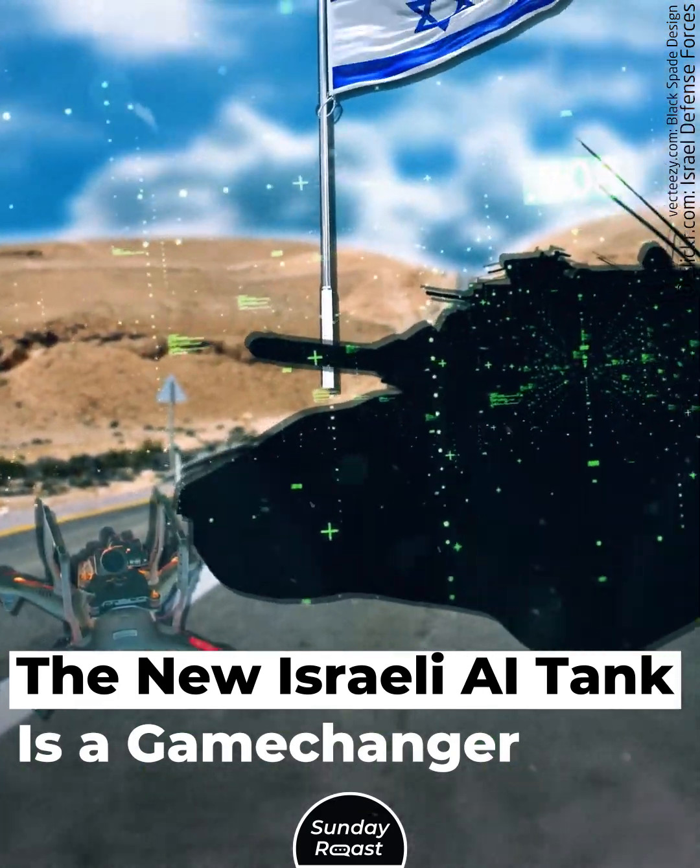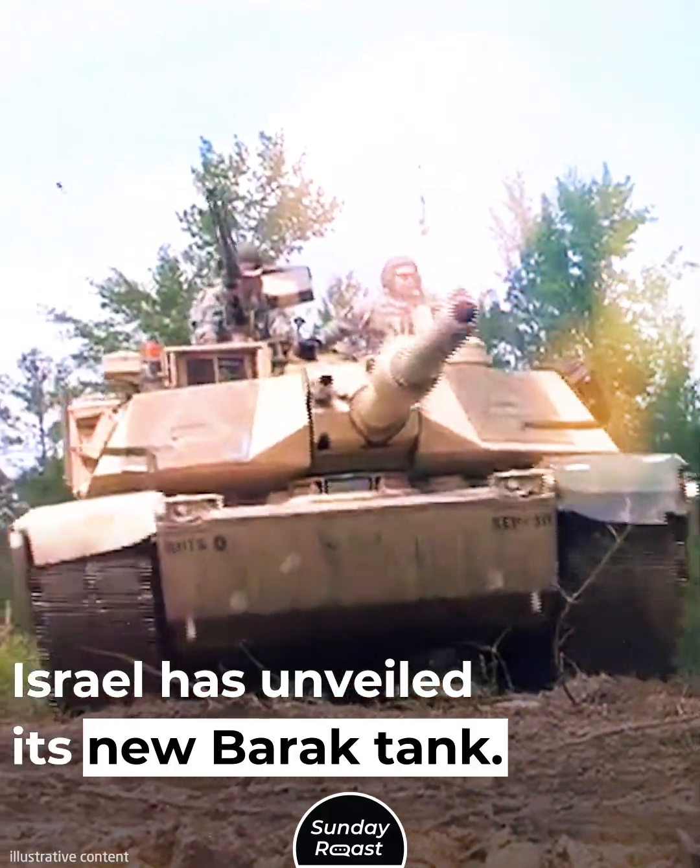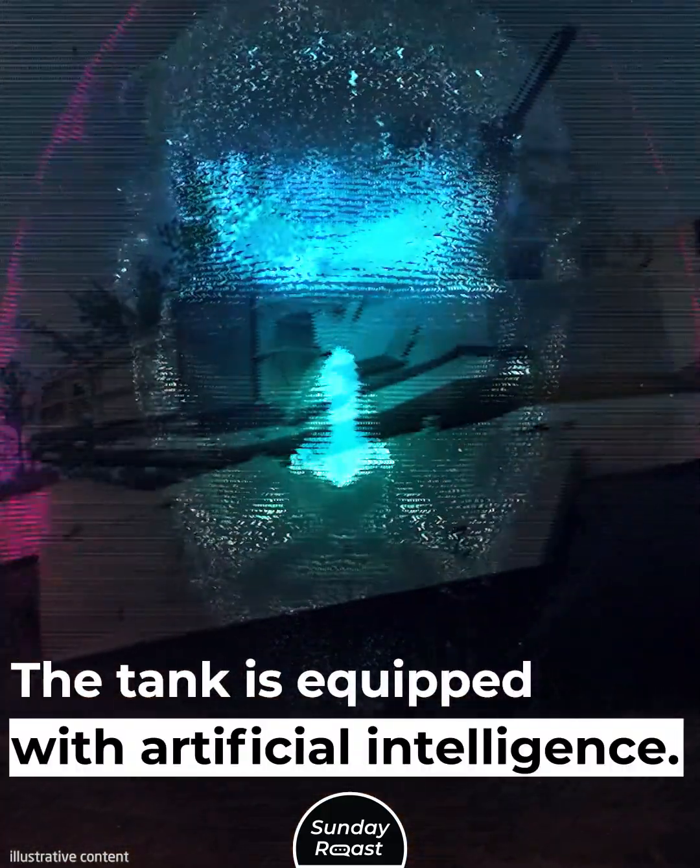The new Israeli AI tank is a game-changer. Israel has unveiled its new Barak tank, which is equipped with artificial intelligence.